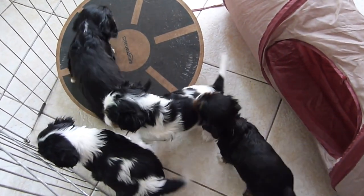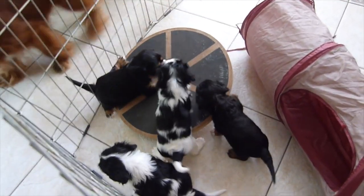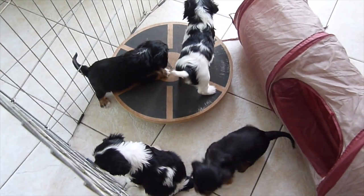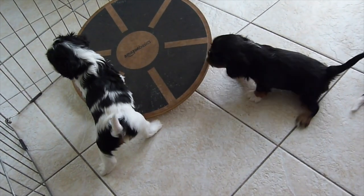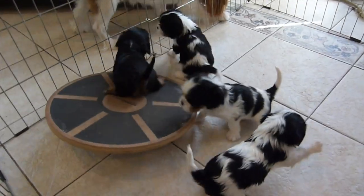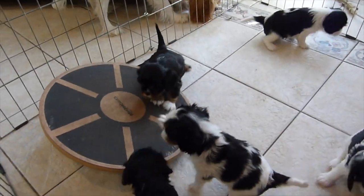On their five-week birthday, we gave the puppies some playtime outside the pen but still in a nice safe enclosure. You'll see Henley and Apple getting right up on the wobble board like they've been doing it all their lives — and of course they were just introduced to it. There's also a tunnel there, but they don't quite seem to be as interested in the tunnel as the wobble board.